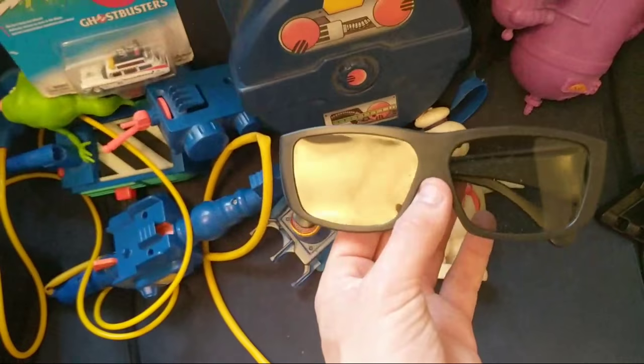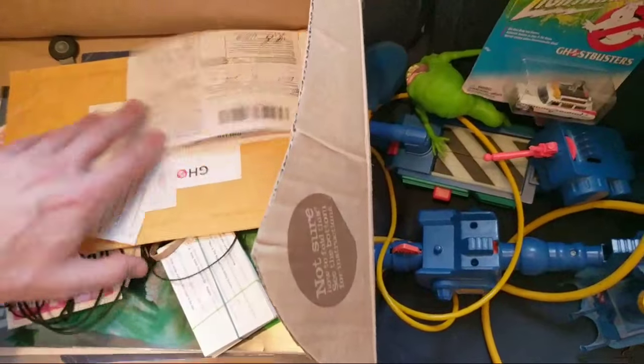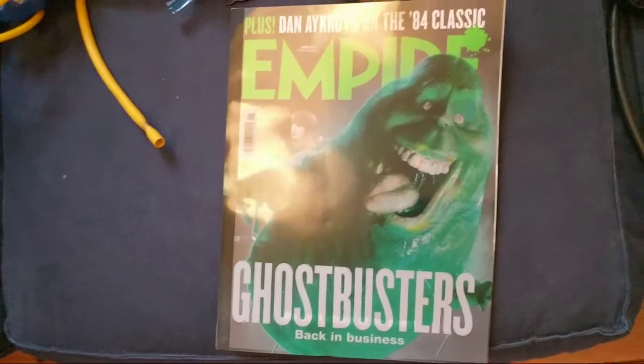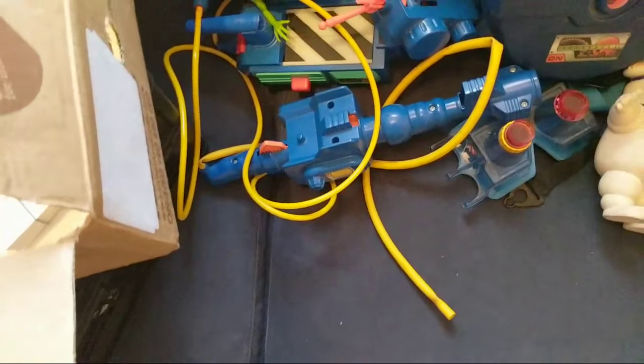I stole these glasses from the 3D viewing of Ghostbusters. I tend to collect what I can - I don't get everything like some collectors. I like getting magazines, books, and bric-a-brac more than the actual merchandise. I could never really afford my own proton pack. I don't know what's in this envelope - let's have a little look.